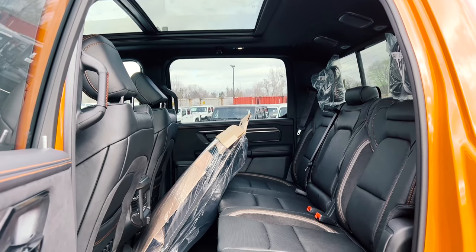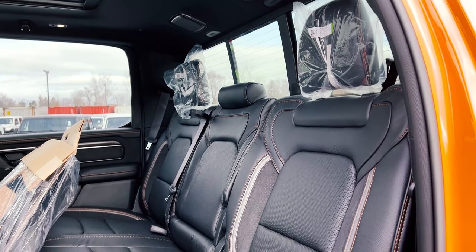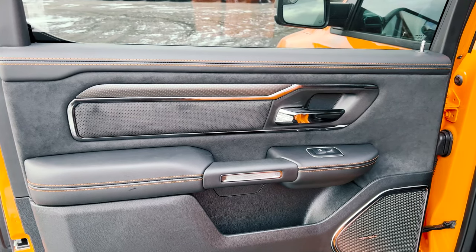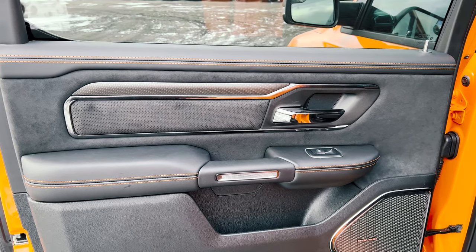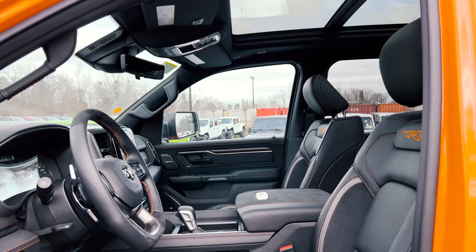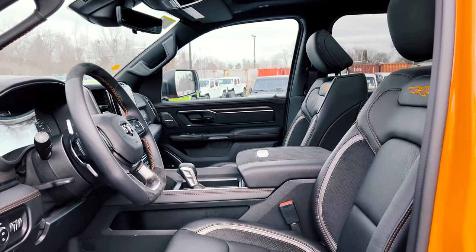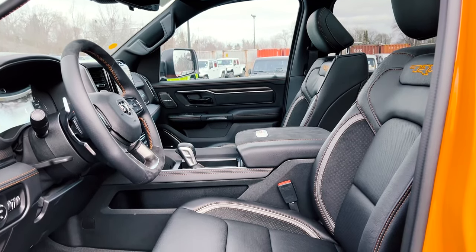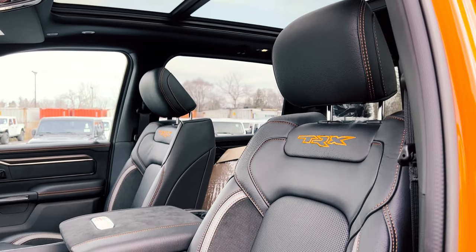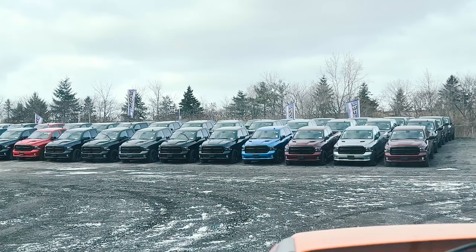On the interior you'll notice the exclusive Ignition Edition orange stitching all across the truck. You've got this nice suede material that goes all along the cabin, along with carbon fiber interior accents which are already standard with the Ignition Edition package. Up front you'll notice the majority of that orange trim — not only do you have nice leather seats that are both heated and vented, but you also have orange TRX stitching stitched right into the seat, which looks really nice against the black interior.